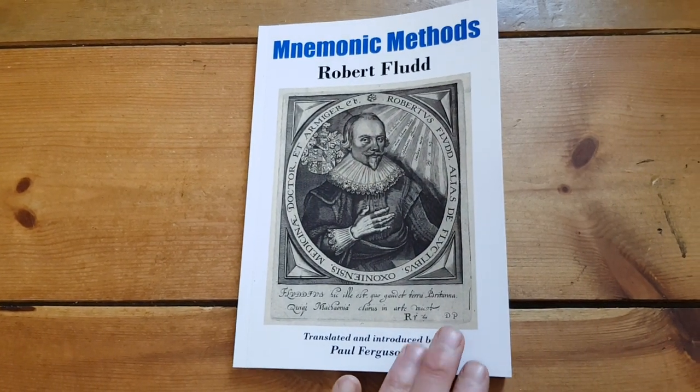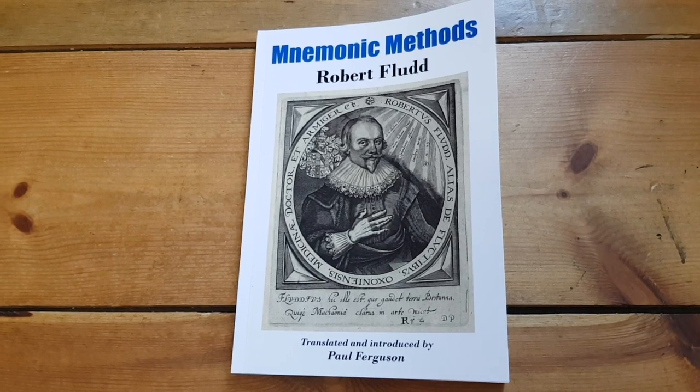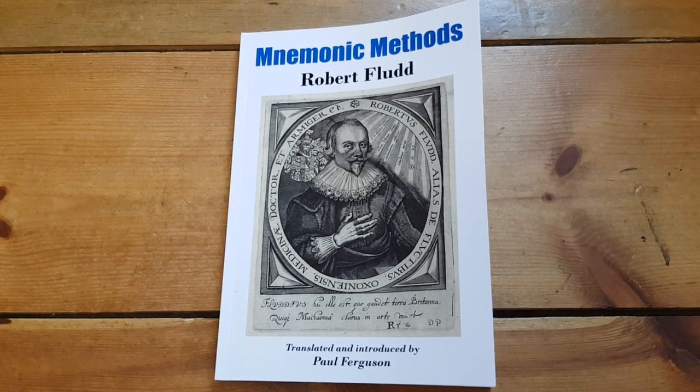So there we are — Pneumonic Methods by Robert Flood. The description box will contain the link if you want to explore further.